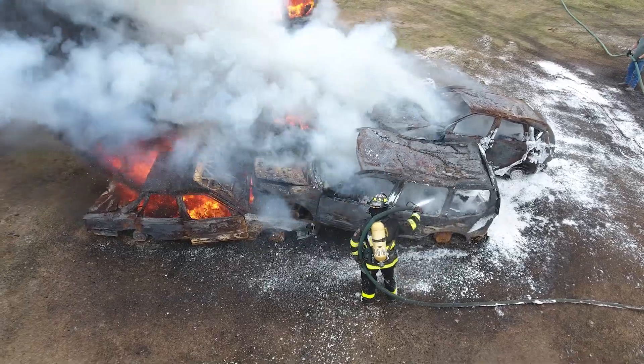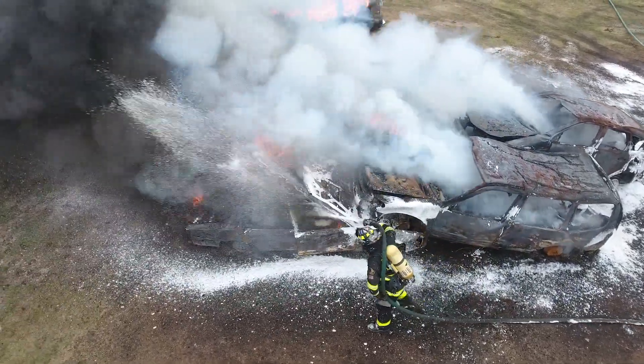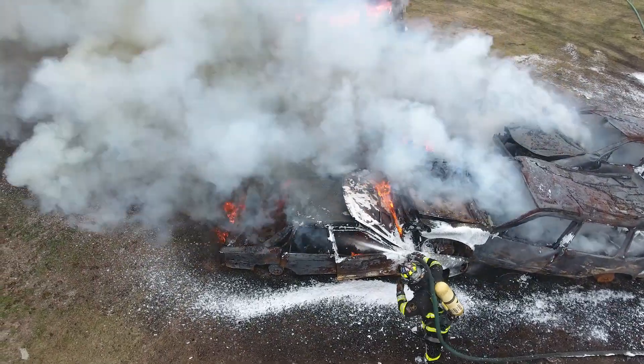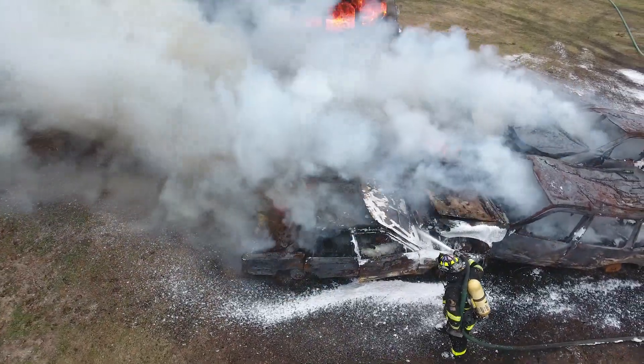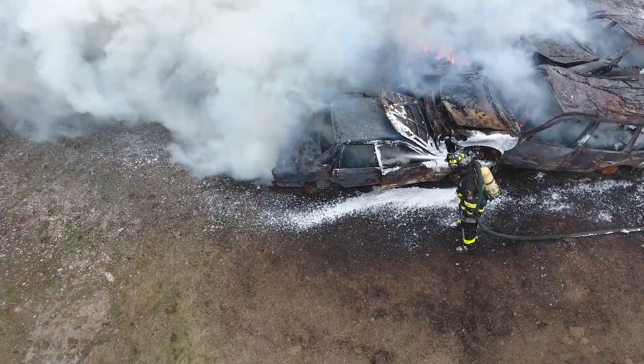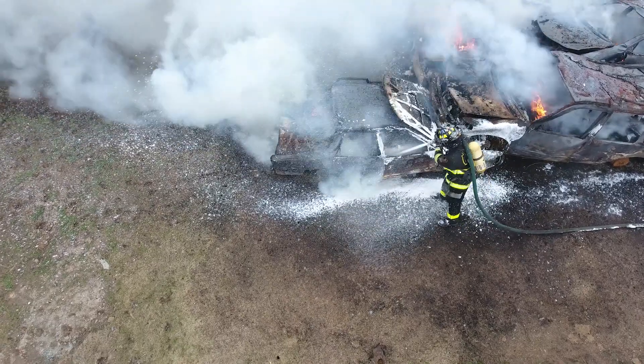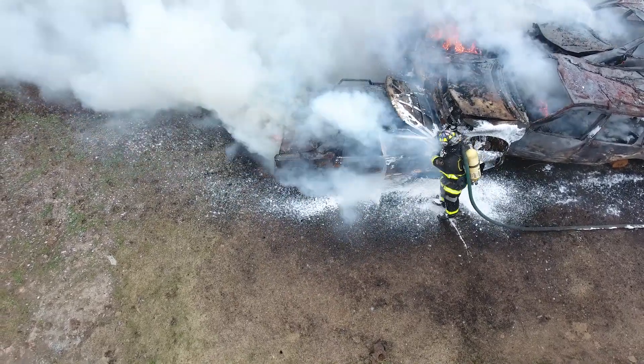More water for fire extinguishment and overhaul also means more contaminated water to run off into storm sewers, water tables, streams, lakes, oceans, etc. Tainted water is a greater problem than ever before when you consider the contents of items being burned today and the contaminants coming off of them into our water sources.